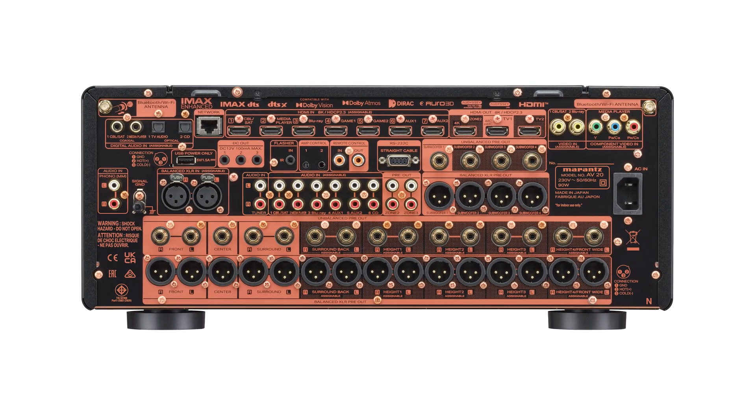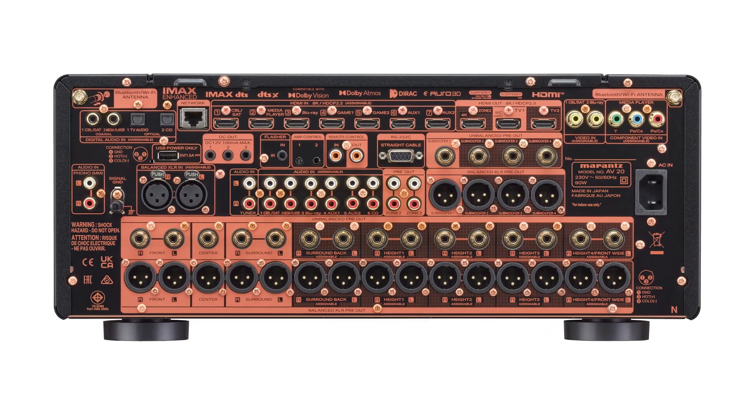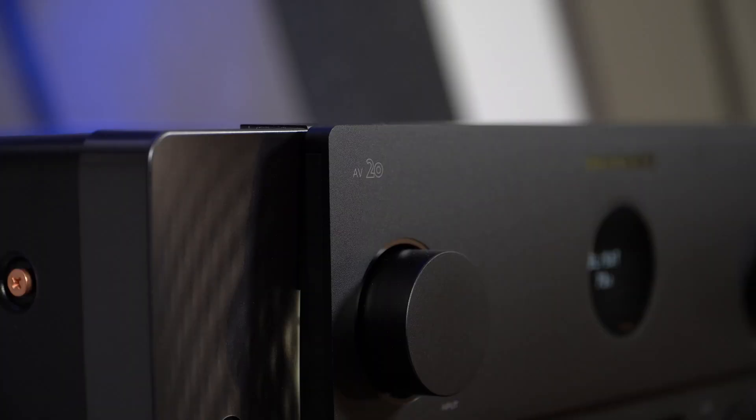The AV20 offers extensive connectivity options thanks to numerous inputs and outputs, including HDMI, which supports the HDMI 2.1 standard, ensuring high data bandwidth. Additionally, the processor is equipped with analog ports, digital ports and inputs for a turntable, making it a versatile device compatible with a wide range of audio and video sources.